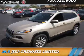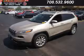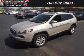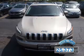Presenting the 2015 Jeep Cherokee. It's powered by four-wheel drive, a six-cylinder engine, and an automatic transmission. With fewer than 30,000 miles, this vehicle has a long road ahead.